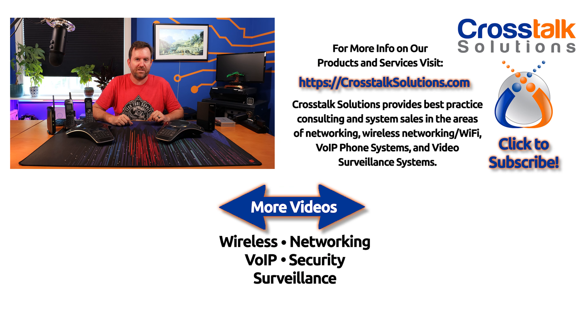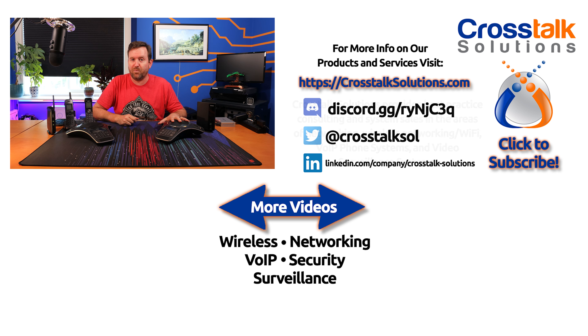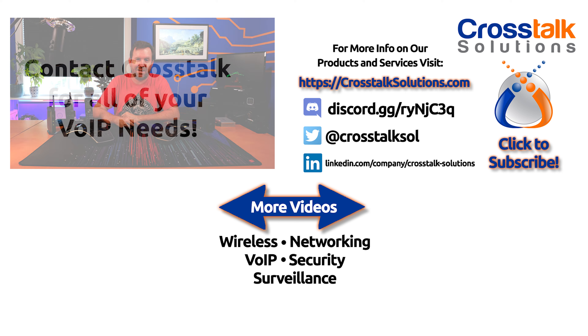All right, so there you have it — a quick look at these two conference phones from SNOM. What do you guys think? Let me know down in the comments below. And if you need anything in regards to voice over IP, phones, phone systems, or support, let us know at info@crosstalksolutions.com. Hope you guys enjoyed this video and we will see you in the next one.